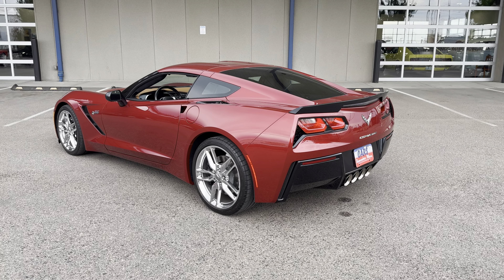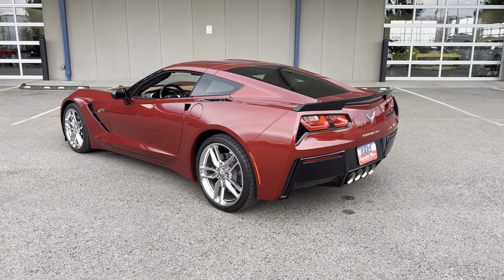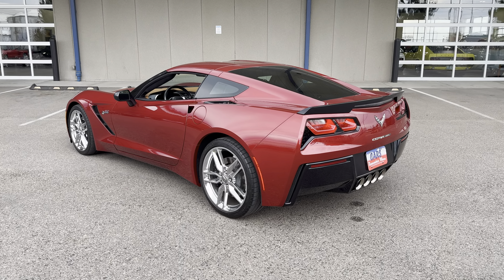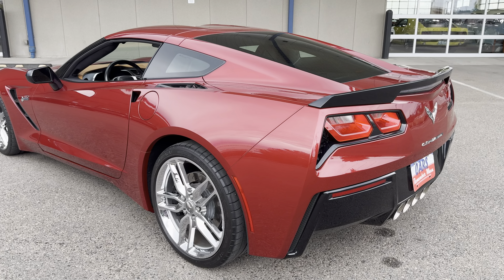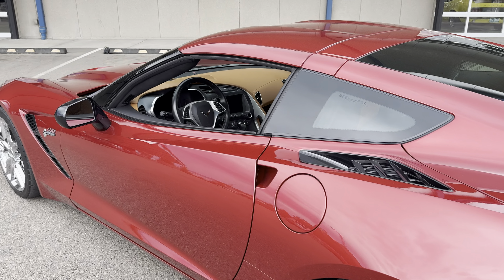Hey guys, this is Ryan with Cars Remember When. I got a really nice crystal red metallic 2015 Corvette Stingray here for you today. This is a 3LT package, Z51 package, really nice car, lovely color combination, just under 20,000 original miles. I'm going to hop in and show you what it's all about.